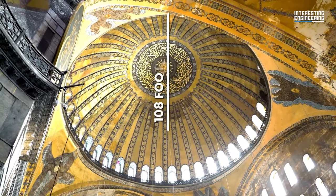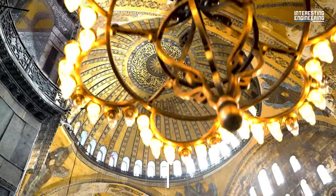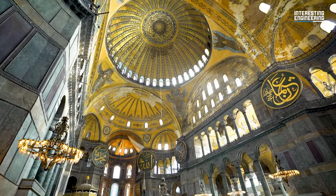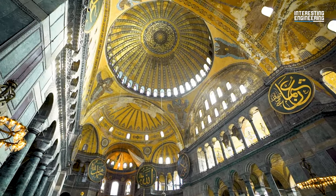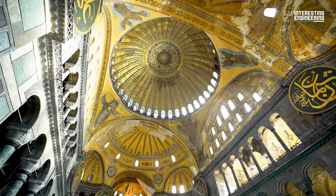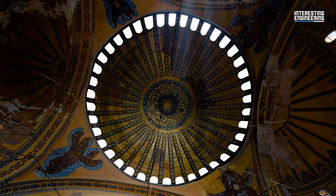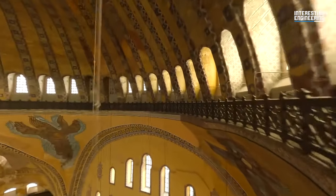The giant 108-foot dome caps the structure off and gives the building its spacious feeling. The main dome, which had an unfortunate tendency to collapse in the past after going through countless earthquakes and fires, is supported by four pendentives and two smaller semi-domes, adding to the longitudinal feeling of the interior. The bottom of the main dome is supported by 40 arched windows, which causes light to reflect everywhere in the main nave and gives the dome a unique appearance as if it is hovering above the building.